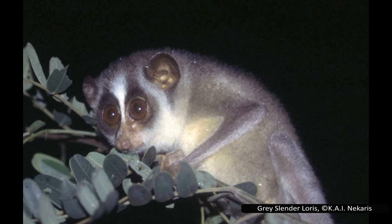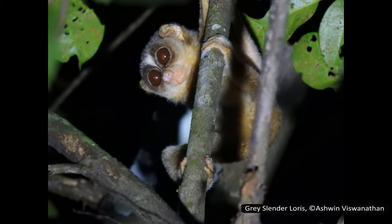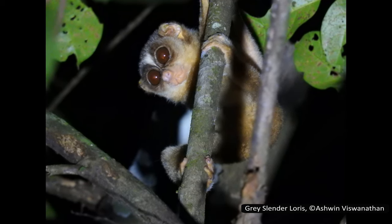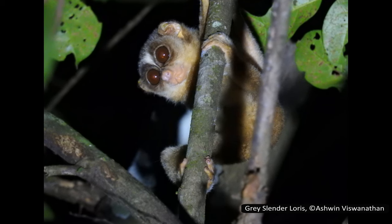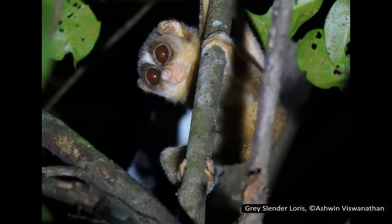The grey slender loris is considered near threatened, increased from least concern when last assessed in 2008. This increased threat rating is due to habitat loss from deforestation and hunting by humans. Its total population is suspected to have declined by 20–25% over their last few generations.